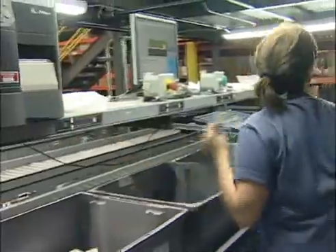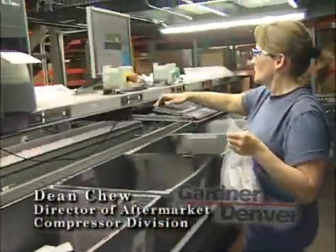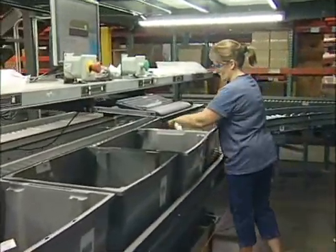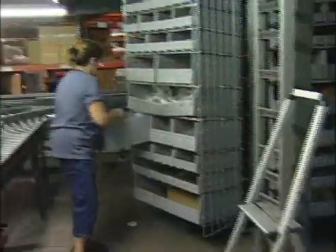Each of these applications tends to be quite challenging in its own right and generally requires unique material handling systems for each. Remstar was able to efficiently combine and incorporate both applications into one picking system used at both Sedalia and Quincy.